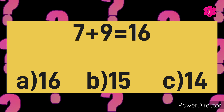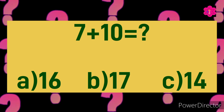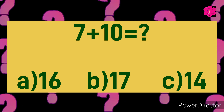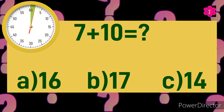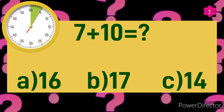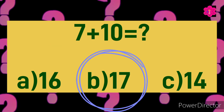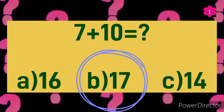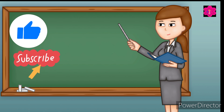Seven plus nine is equal to sixteen. Last but not the least: seven plus ten is equal to. Your time starts now. Yes! The correct answer is 17. Seven plus ten is equal to seventeen.